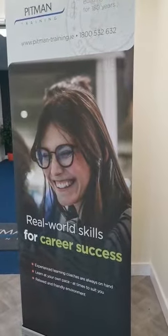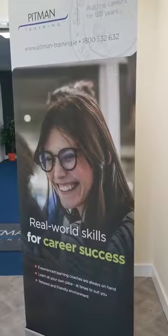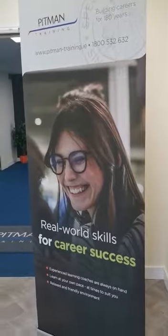Hi everyone, it's Valene here from Pittman Training, Carl Oakley Kenny. I just wanted to give you all a little tour of our centre here on the Dublin Road.